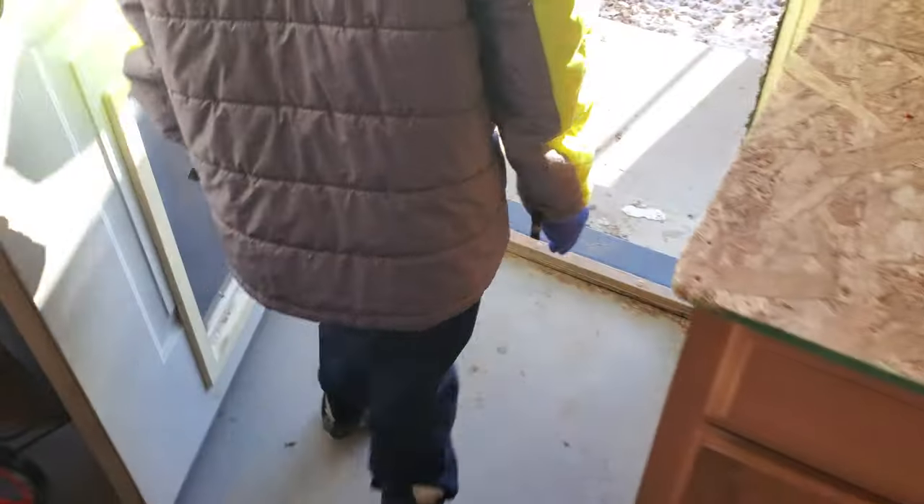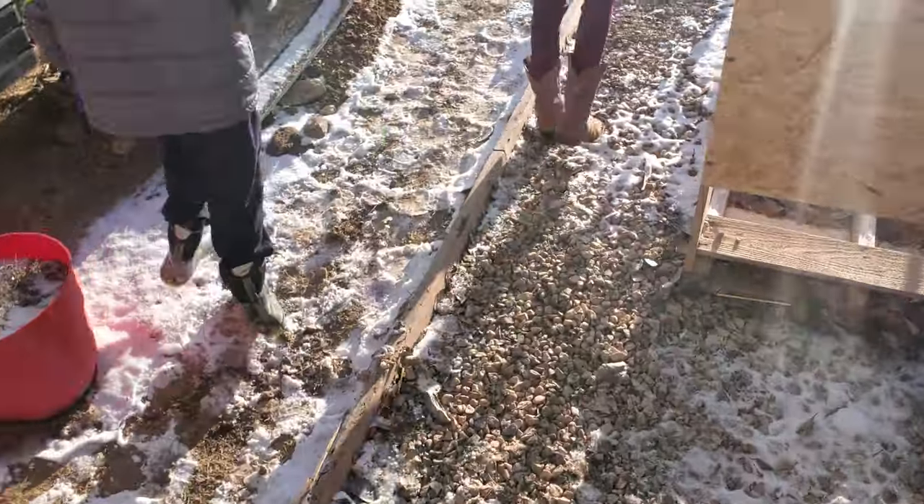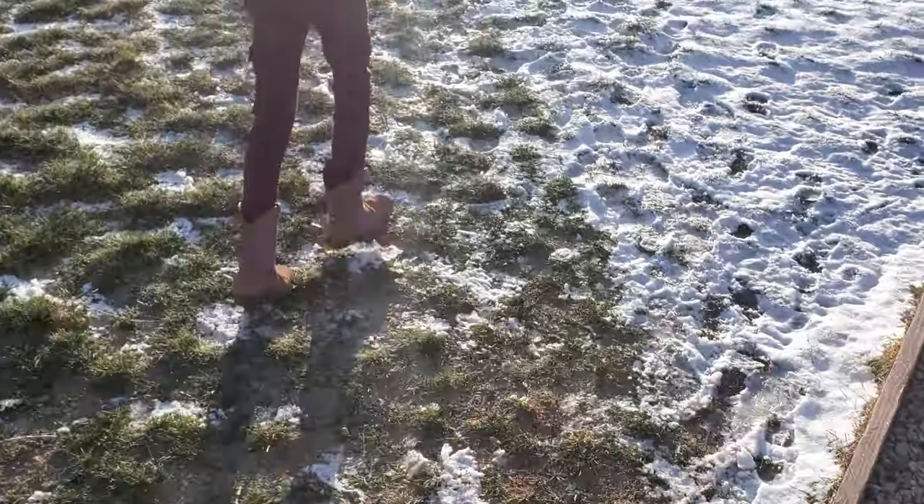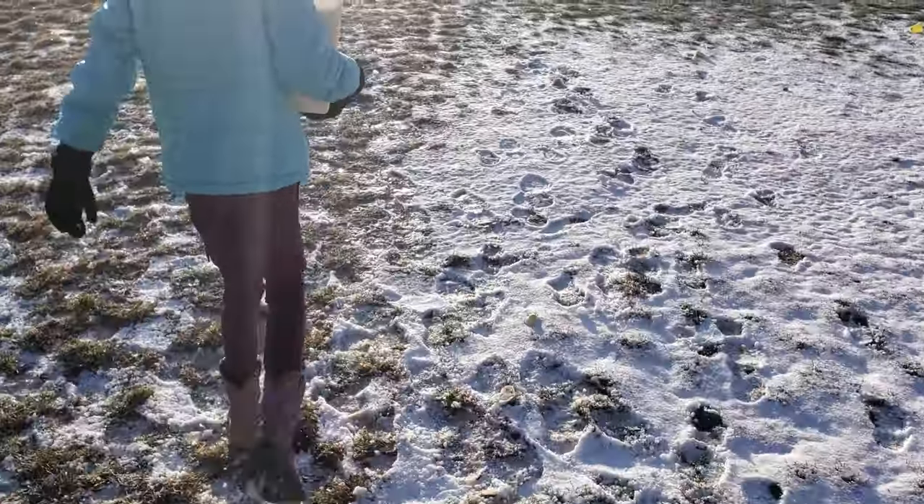The calves are now five days old. As you can see it's sunny but it is cold and clear right now.